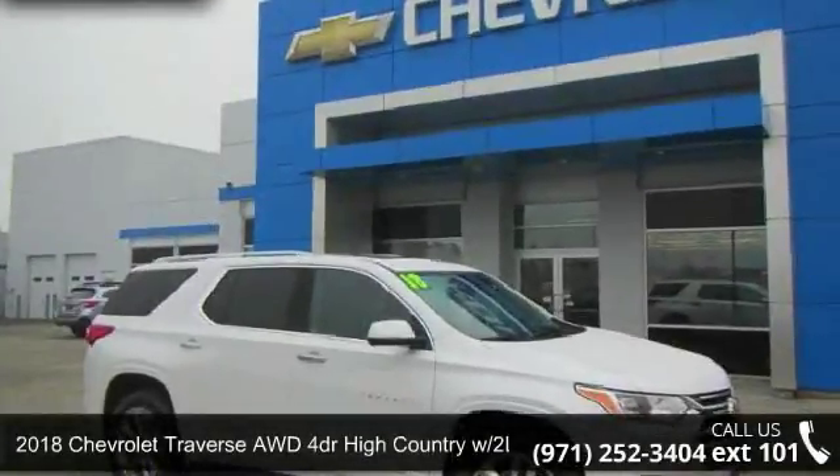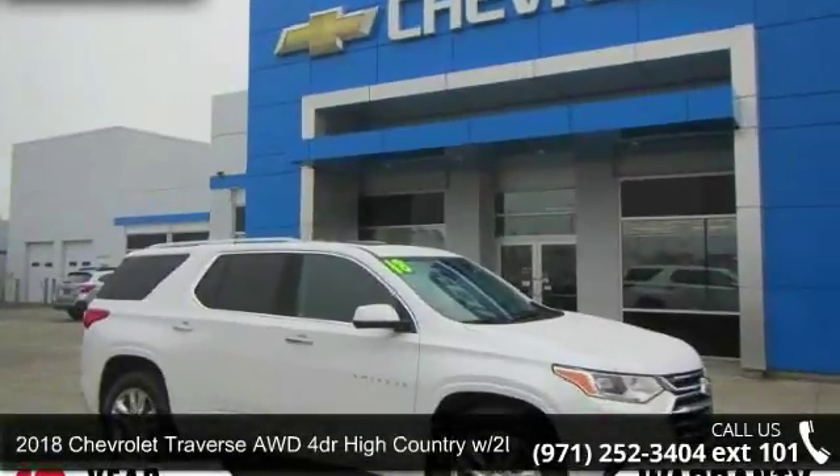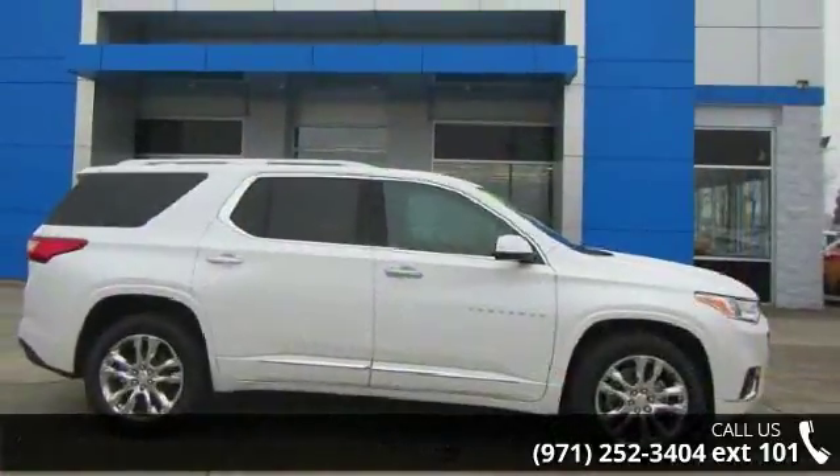Arrive in style with this 2018 Chevrolet Traverse. If you are looking for a first-rate auto, this one could be yours today.